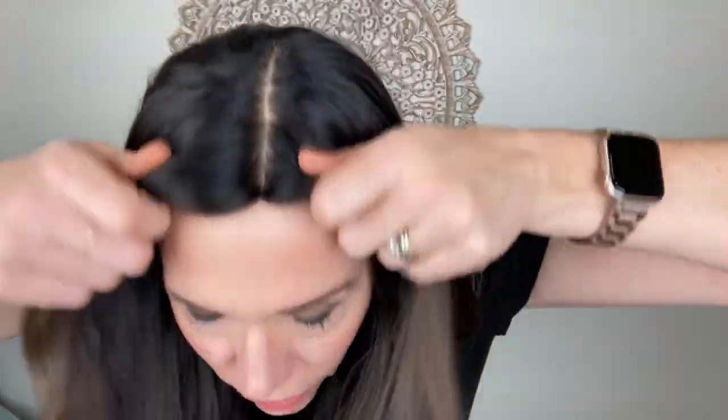Hey everybody, it's Rachel here with Gardo Wigs. Right now I have on a silk top wig with Mongolian hair — beautiful hair. This does not have a lace front. This cap has open wefting. It has balayage highlights, subtle.